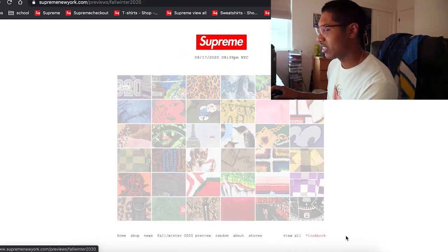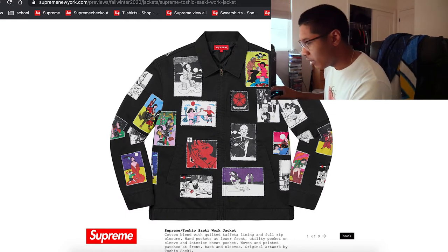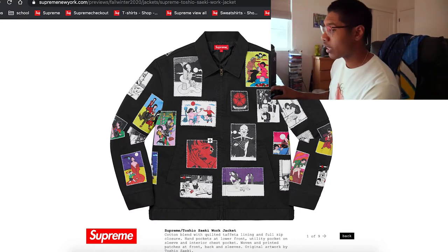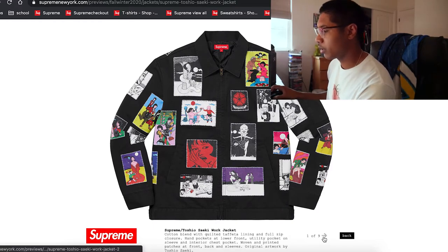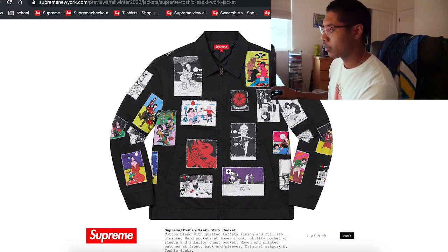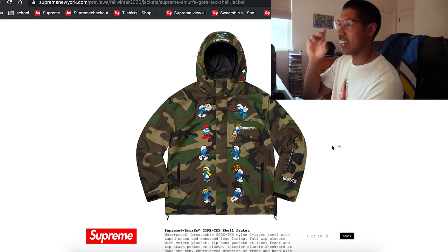Man, this Fox collab right here — I'm actually really hyped for it. Hopefully it's not too expensive. Getting into some more work jackets. I heard that Toshio is going to have more collabs with Supreme, which is going to be really cool. This is a definitely interesting piece — it kind of has different types of artwork, kind of like patchwork but not really.